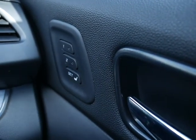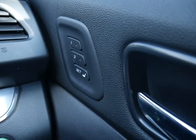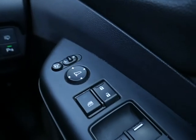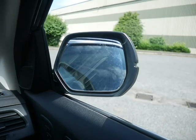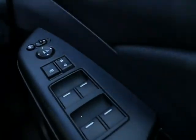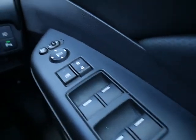Those switches there are your memory seats — you can have memory seats in two different positions. You've got electric door mirrors which you can fold in, and electric windows front and rear.